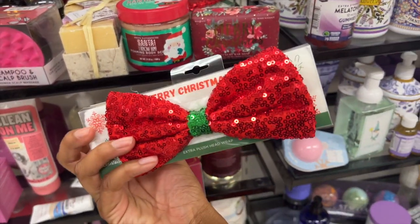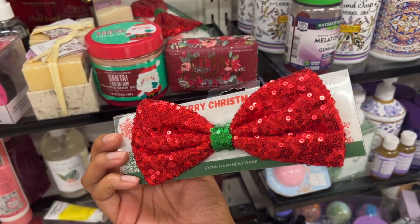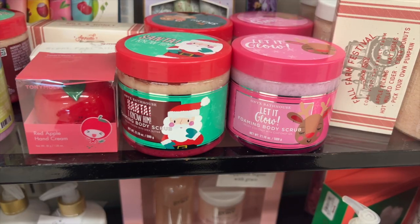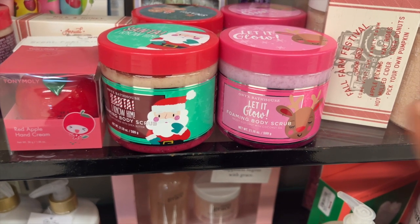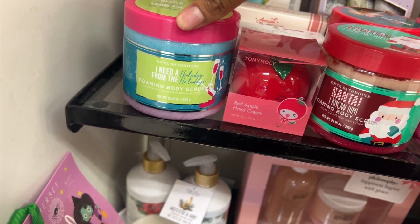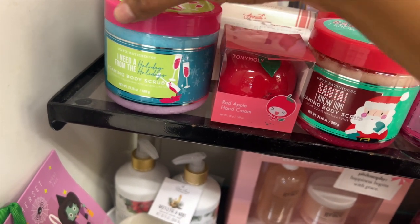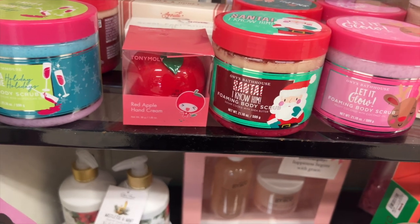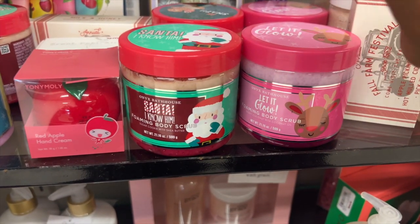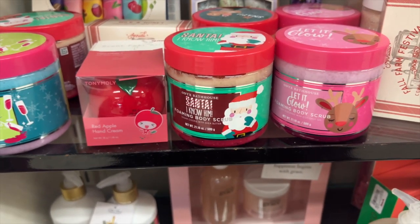They have little headbands too, for when you wash your face or when you're in the shower — this is very cute. Over here they have some more winter body scrubs: Let It Glow Foaming Body Scrub and I Need a Holiday from the Holidays. These are just very cute. If someone wants to give me something, give me a body scrub with a Christmas theme — I feel like they're just so cute.